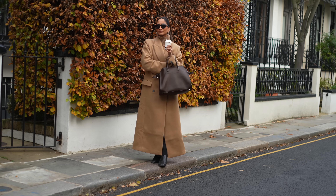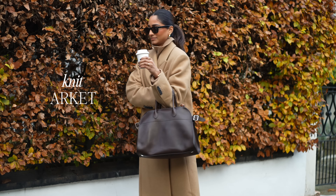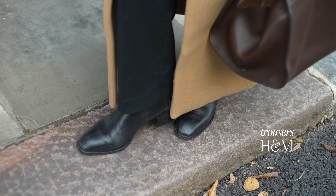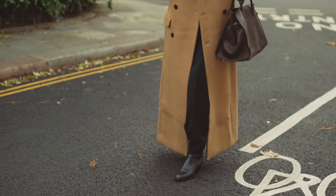This jumper is really old, it's from Arquette, but it's one of those really good ones that you just have to hang on to because it's so good. The trousers are also H&M and they're just a really simple tapered fit trouser. These boots are from a brand called EID — I absolutely adore them.